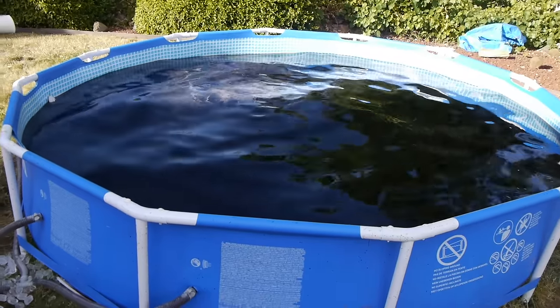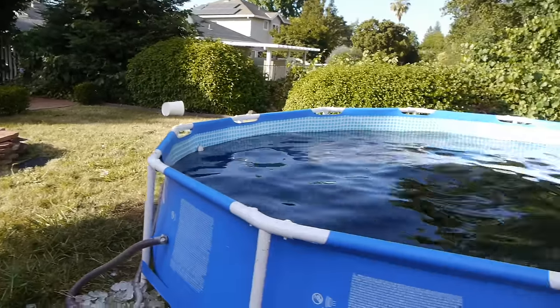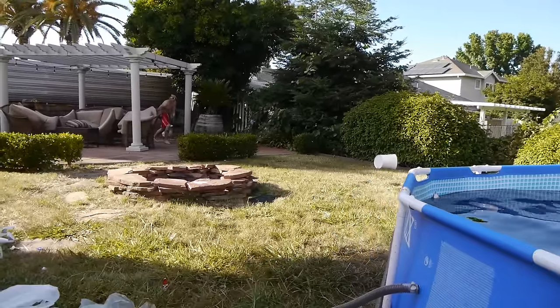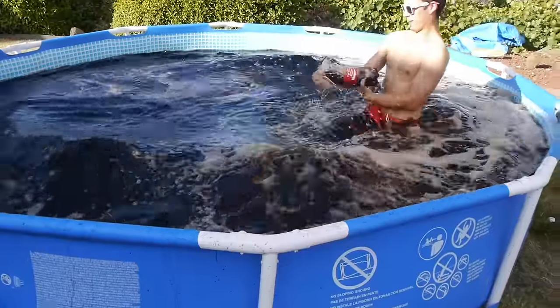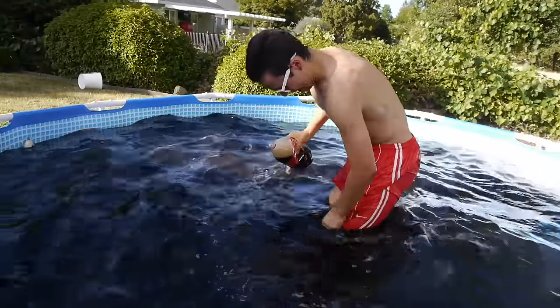We're gonna have a candidate here named Ryan jump into the pool, so let's see how this goes. This is gonna be kind of crazy — let's do this. Coca-Cola pool — oh my god!